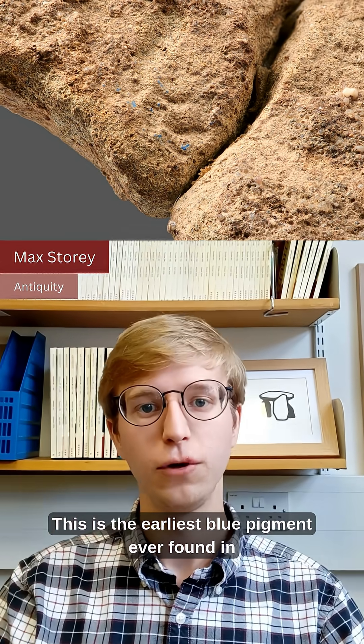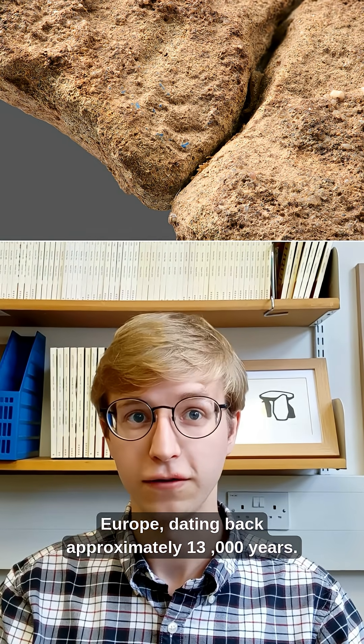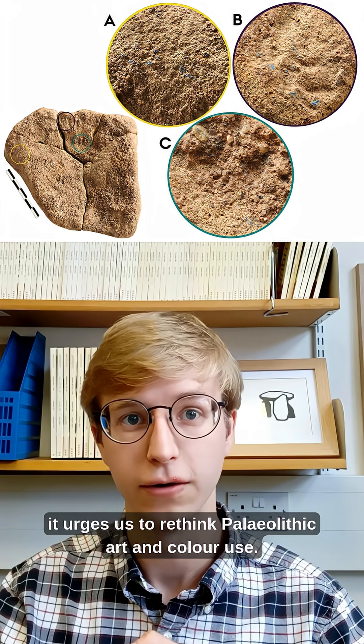This is the earliest blue pigment ever found in Europe, dating back approximately 13,000 years. Found on a stone artefact previously thought to be an oil lamp, it urges us to rethink Palaeolithic art and colour use.